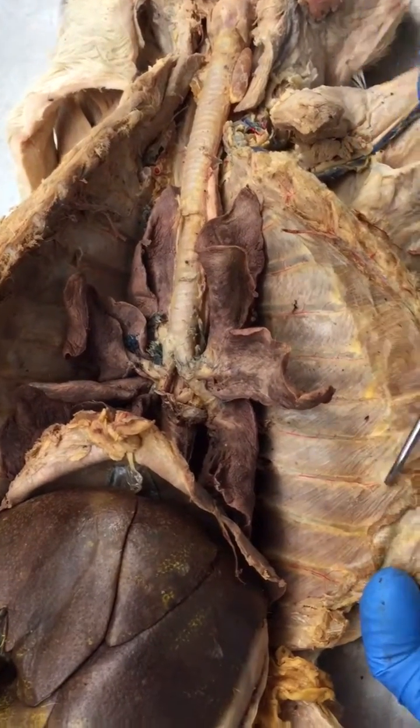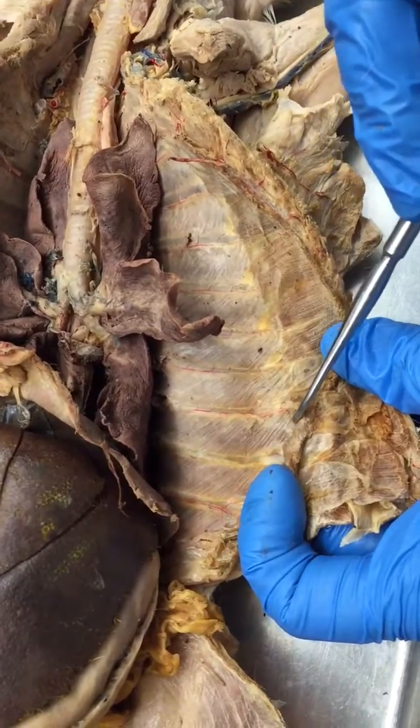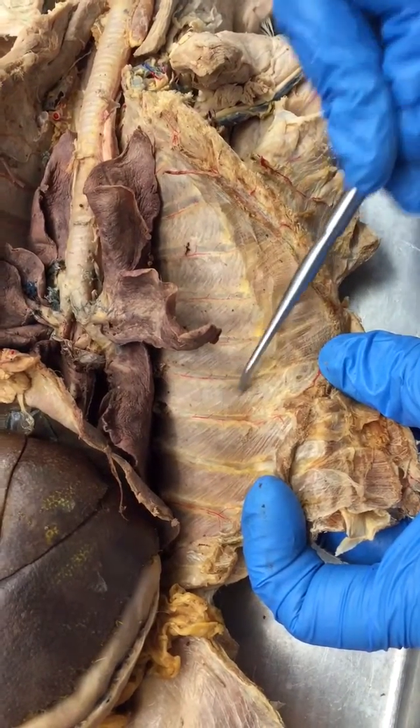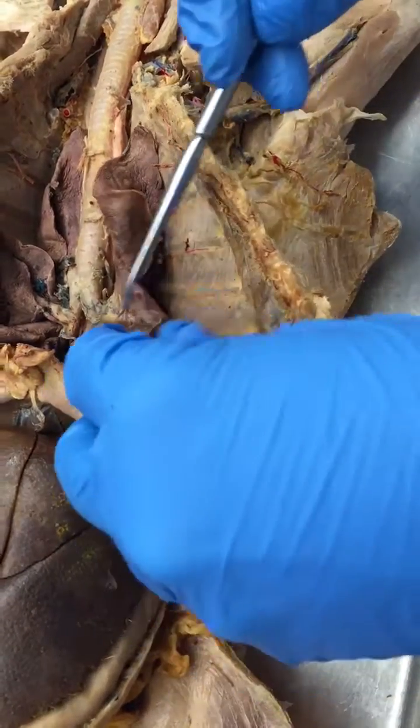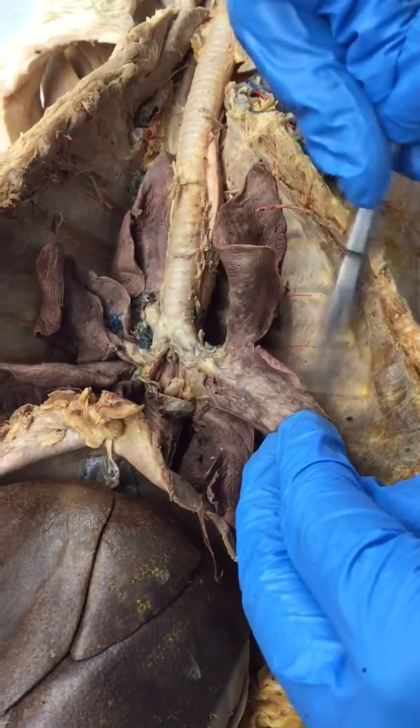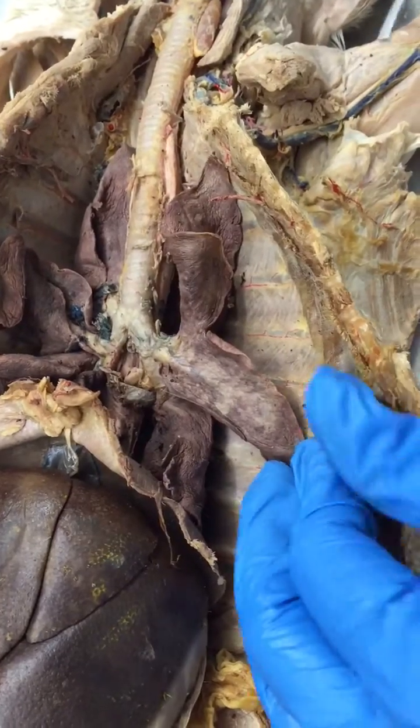This membrane on the inside of the chest cavity here is going to be the parietal pleura, and covering the lungs is the visceral pleura. Between the two, the space is going to be the pleural cavity.